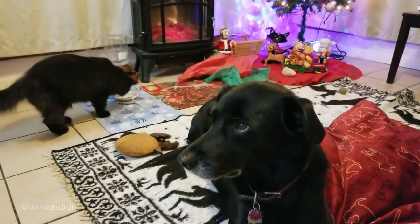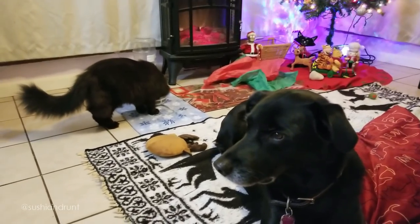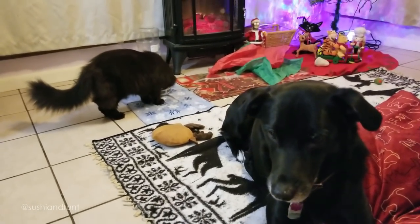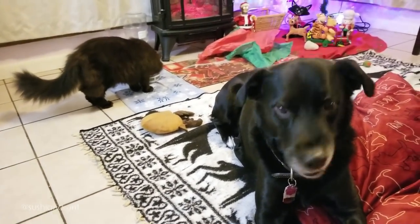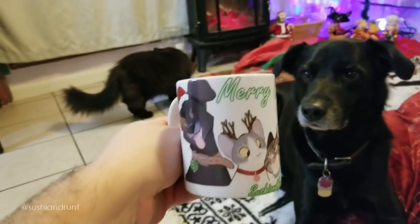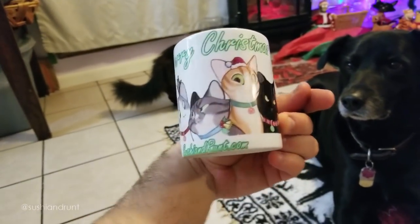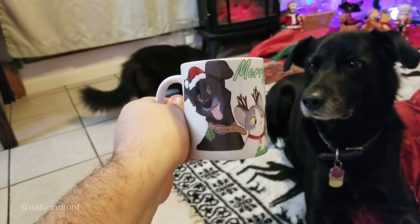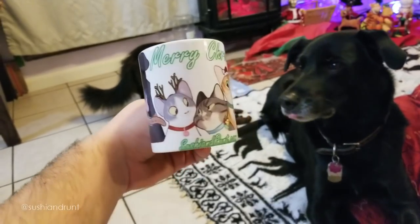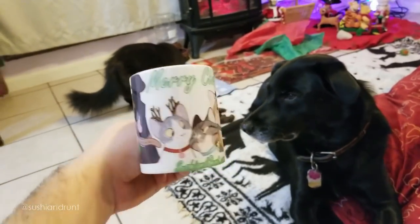Hey, what's up viewers? Thank you so much for tuning into the Sushi and Runt channel here on YouTube. Let's start off with a quick Christmas giveaway. Here we have a Christmas mug for our channel featuring all five pets: Sam, Sushi, Runt, Ramsey, and Louie. Comment below, be subscribed, and thumbs up. Thank you so much for entering. This is an international giveaway.